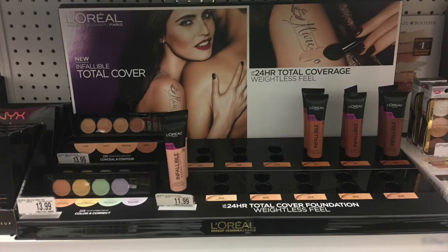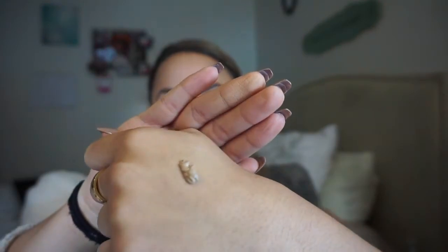I grabbed the Infallible Total Cover 24 Hour in shade 307 Sand Beige. My usual color in Infallible is number 308 Sun Beige, so I'm hoping there's not too big a difference. The display had literally no middle shades — it was either really pale or really dark, and all the in-between shades were taken. The product looks kind of mousse-like when it comes out — it definitely feels mousse-y rather than liquidy. Since it's more full coverage, I feel like I have to work it into the skin more, especially because of that mousse-y texture.